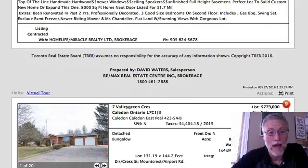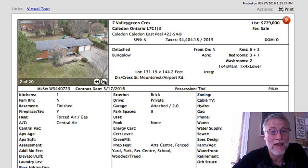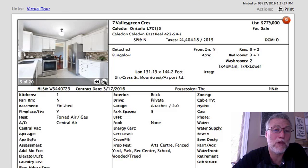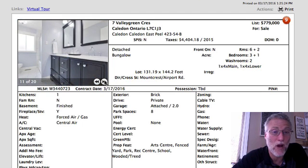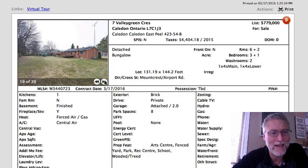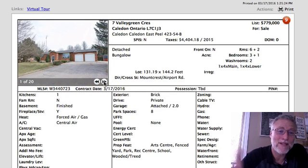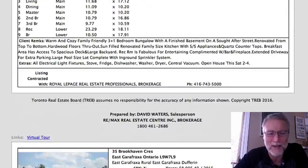Next is 7 Valley Green Crescent at $779,000 — a detached bungalow. It's smaller at 130 feet wide by 144 feet deep, but the whole place has been renovated from top to bottom and it's stunning. Honestly, I would take this one. In Caledon East, you're walking distance to pretty much everything. It's a lovely neighborhood, the backyard size is manageable, and neighbors are far enough away. I prefer this over the previous one because everything is done and it has great flow.